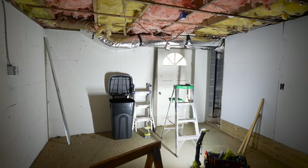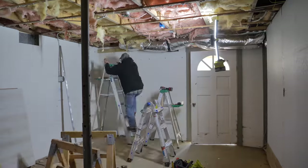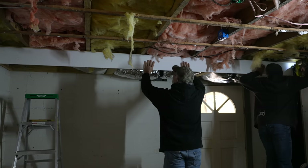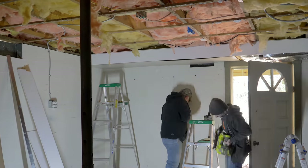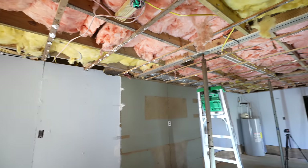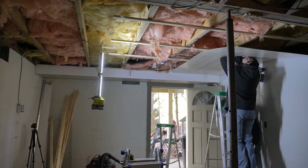Now it's time to address the ceiling, especially this duct which makes contact with the door. We're boxing it out so it clears the door and stays out of sight. Everything we have to mount to for the ceiling panels is just completely janky, so we're going to rip down all these furring strips that were here.